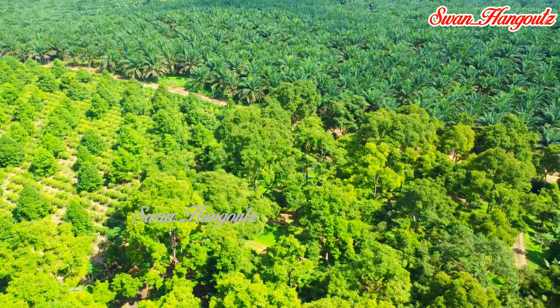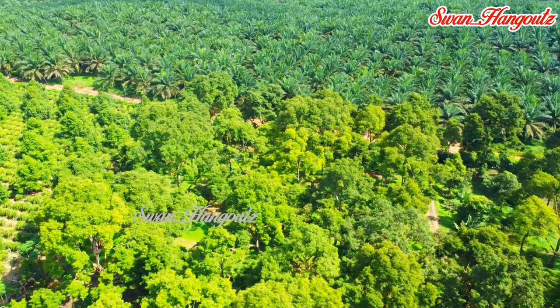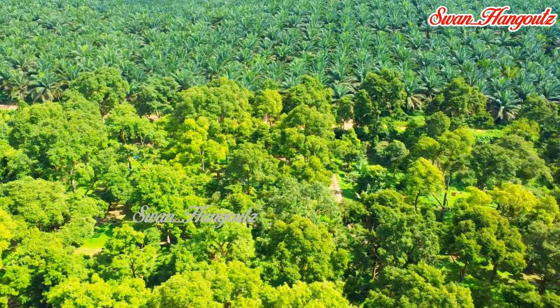From the aerial view, this is the only durian plantation in the vicinity, as the neighboring lands are planted with oil palm crops.